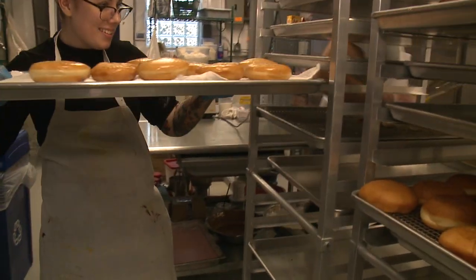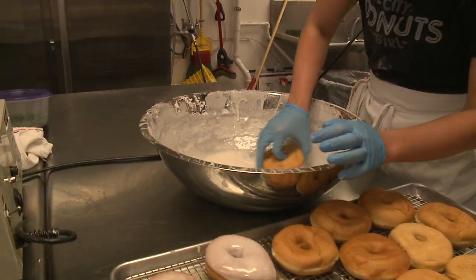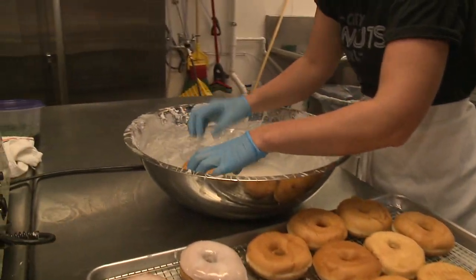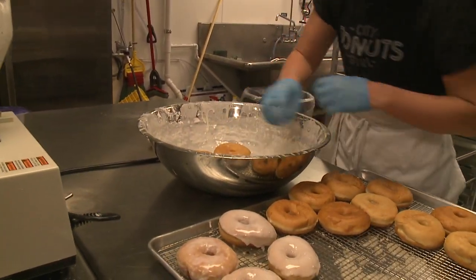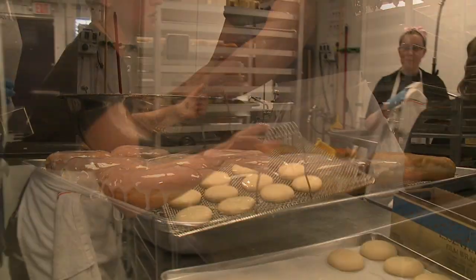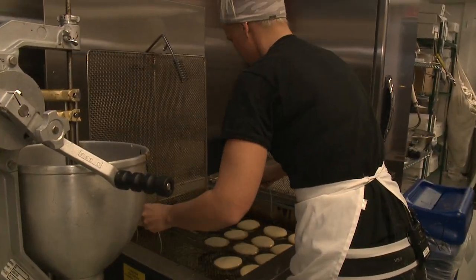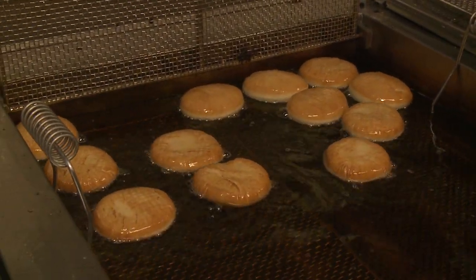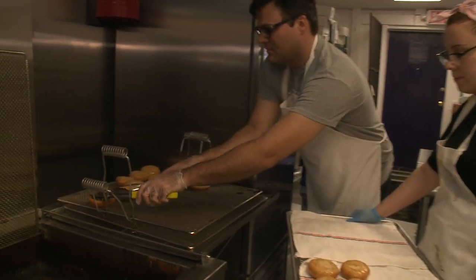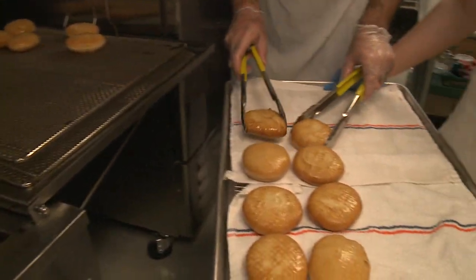The donut has come a long way from what people are sort of accustomed to now, and it's a great trend and I wanted to bring it here. We pride ourselves on being a small batch made donut. We create the donuts every day, which means we use non-GMO organic sunflower oil to fry our donuts in, and there are no preservatives — everything is freshly made.